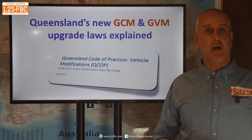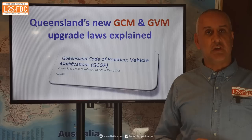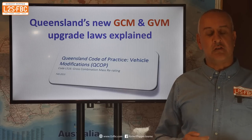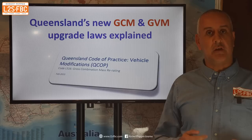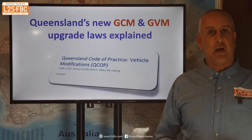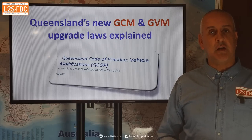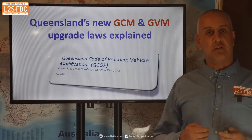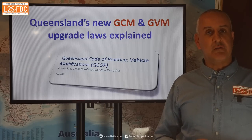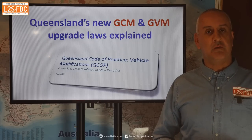These days, many people are upgrading the carrying capacity of their vehicles — that's a GVM or gross vehicle mass upgrade. And now you can actually upgrade the towing capacity of your vehicle, which is a GCM or gross combination mass upgrade. The legislation has been released in Queensland, and even if you don't live in that state, it's important to understand it because it will get rolled out to other states in the future. In this video, I'm going to take a brief look at that legislation and explain what it is, how it works, and what it might mean for you.